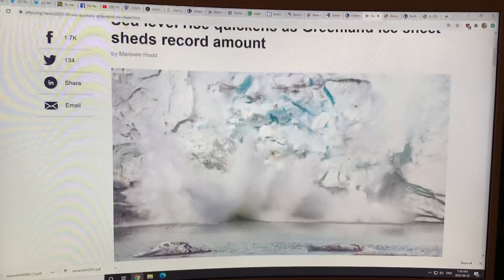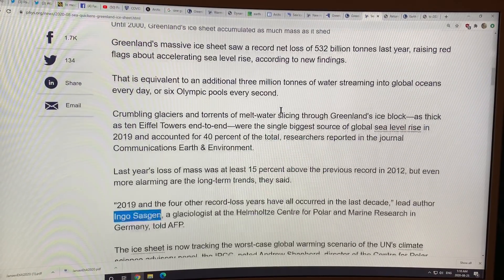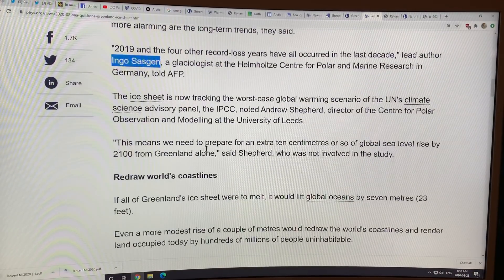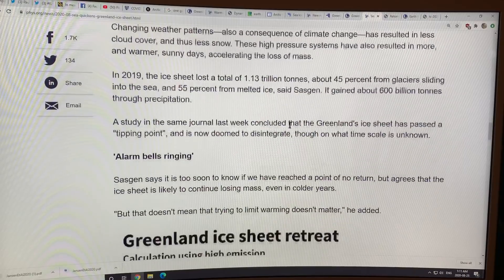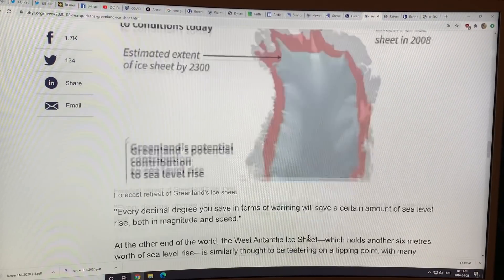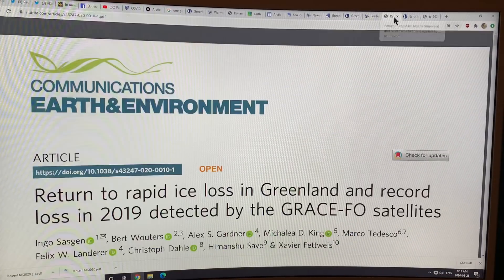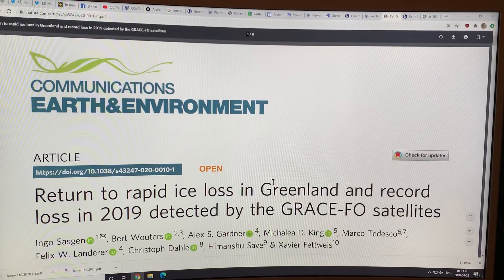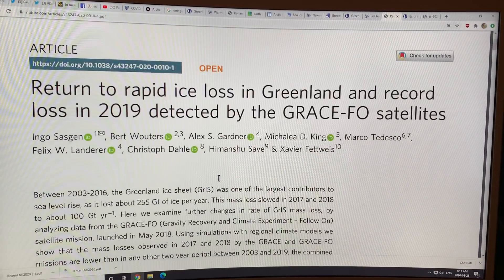Looking at another article — sea level rises rapidly. I've talked about most of these things: changing weather patterns, Greenland ice sheet retreat. I'm going to talk about the actual paper here — a very, very important paper. All these papers are available; just Google the title and you can look them up yourself — they're open source.